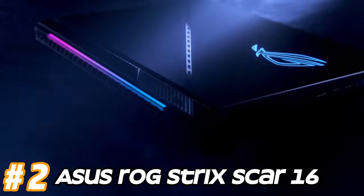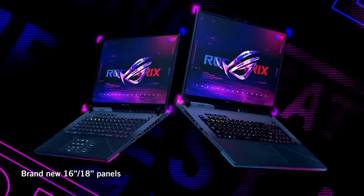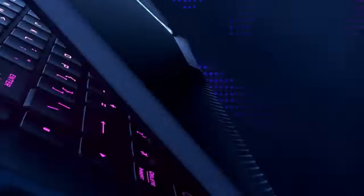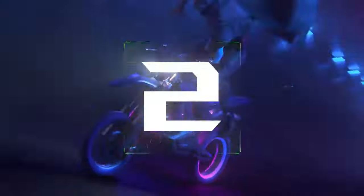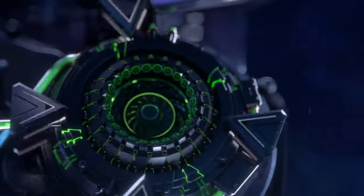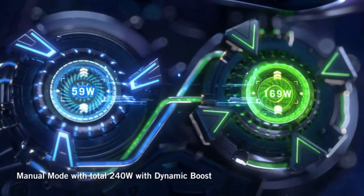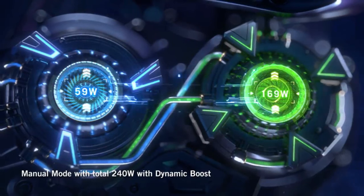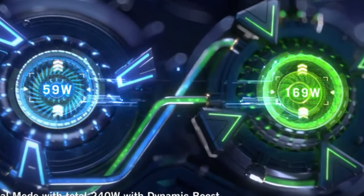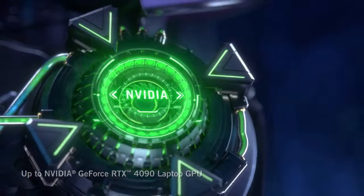Number two: ASUS ROG Strix SCAR 16. Equipped with high-end processors such as Intel Core i9 or AMD Ryzen 9, providing exceptional performance for gaming and multitasking. Utilizes powerful dedicated graphics cards such as NVIDIA GeForce RTX series, offering excellent gaming performance and graphics rendering capabilities. Features a high refresh rate display with options for Full HD or even 4K resolution providing smooth gameplay and crisp visuals. Incorporates advanced cooling systems with multiple heat pipes, vapor chambers, and high-performance fans to keep the laptop cool during intense gaming sessions.